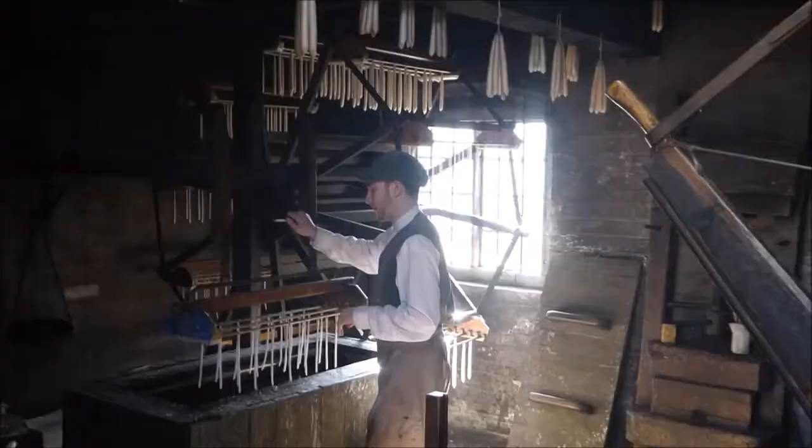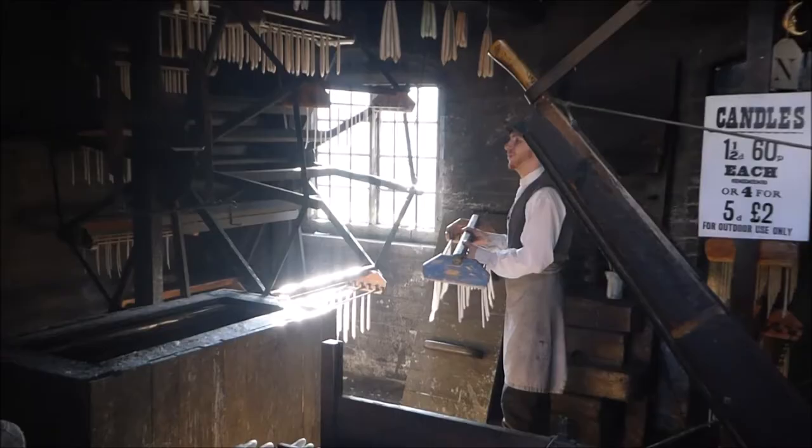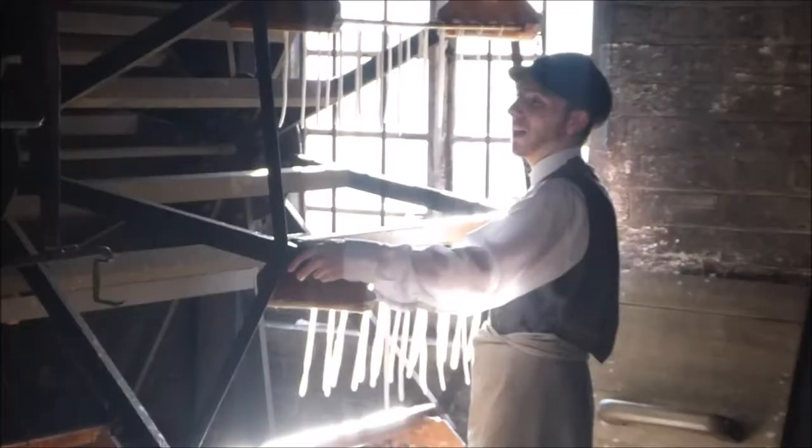This is the Chandlers where candles are being made, being dipped and rotated. And they don't use tallow anymore so the smell of that warm wax is quite nice.